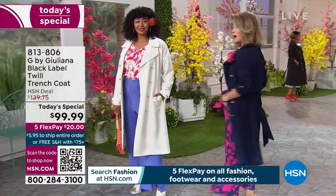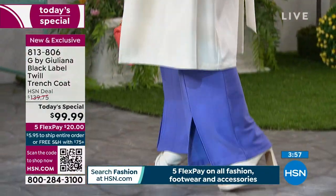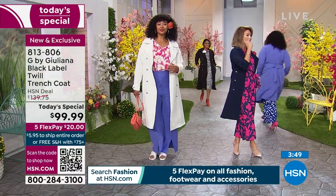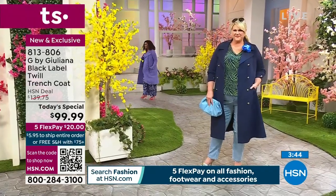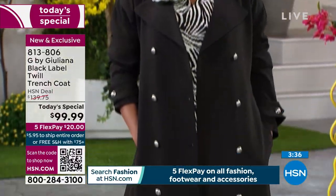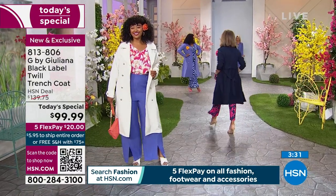Have you seen our Today's Special by Juliana Rancic? It's the classic trench coat — available in petite and regular, extra extra small through 3X. Machine washable, classic, fun, and lightweight. We have it in ivory, classic navy, and black. Everything is on five interest-free credit card payments, and Juliana herself is joining us live tonight.